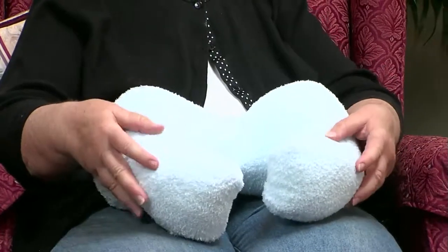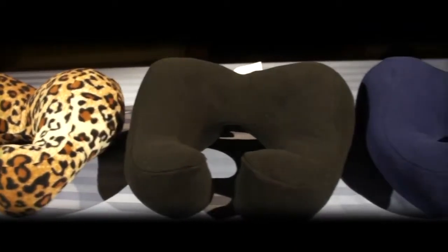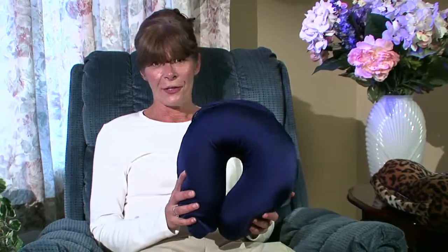The filling is perfect. It's a perfect consistency — it is soft enough to give a little bit, but it's also firm enough to support my neck muscles without being too stiff. This is the average travel pillow that you'll find on the market today.